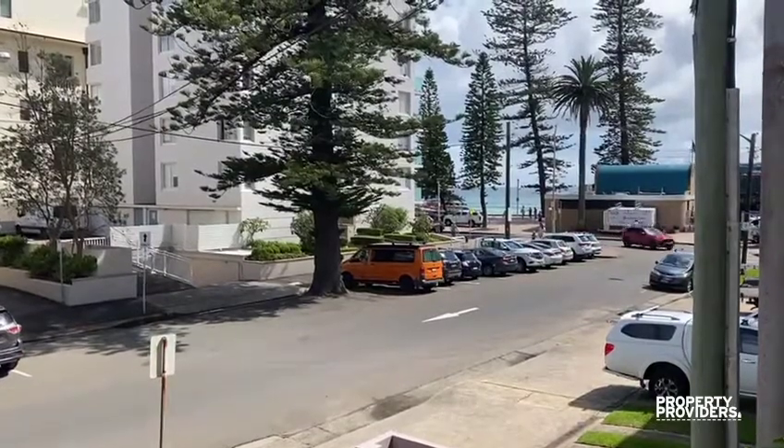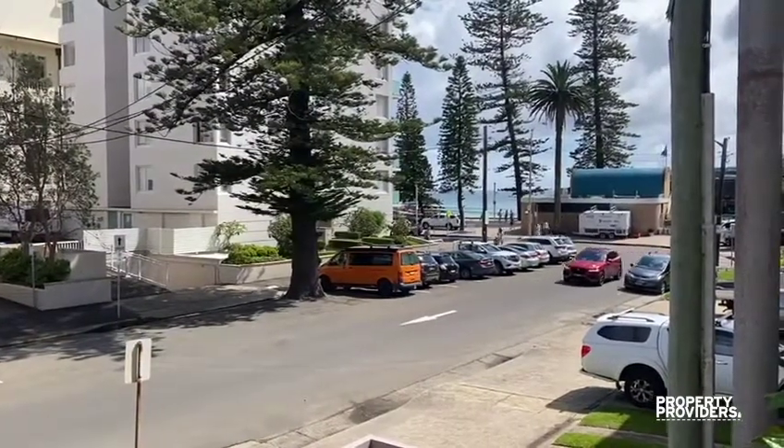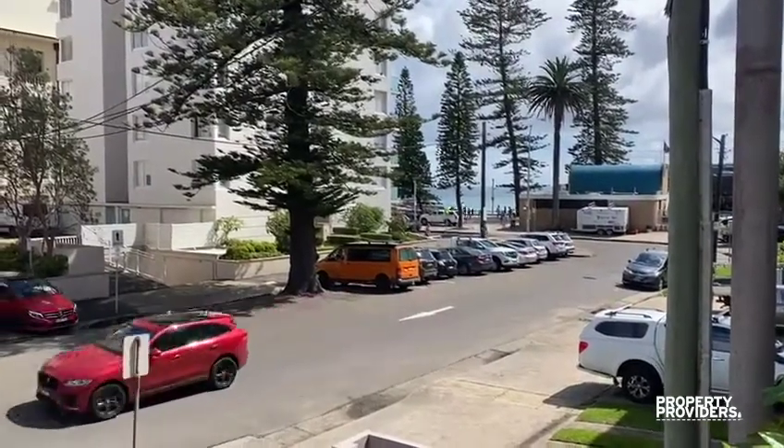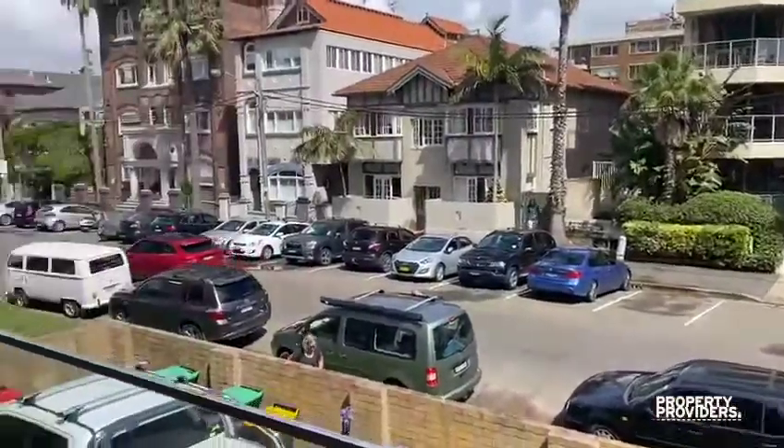Hi there, welcome to The Pines Unit 1. As you can see, we are right on the end of Ashburner Street in Manly, literally a three-second walk from Manly Beach and South Steyne's Surf Club. There's no excuse not to swim every day.